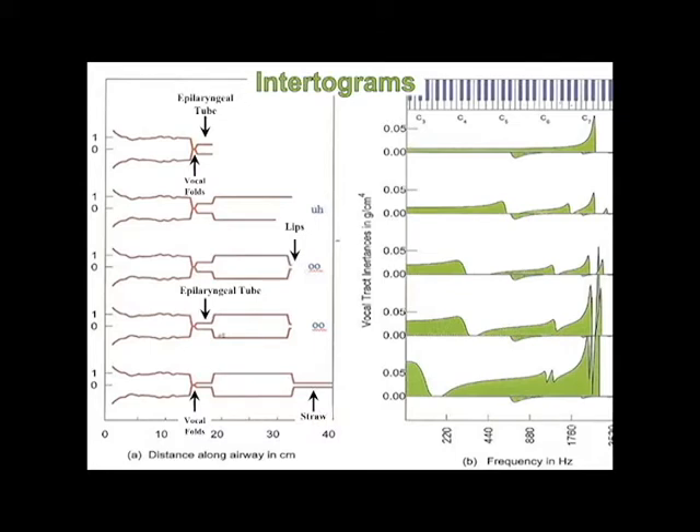That push-pull interaction of sound pressure waves also helps singers transition through the resonances in the vocal tract that can cause voice breaks. The straw gives us more flexibility as we train muscles to adjust optimally to changes in pitch and loudness.